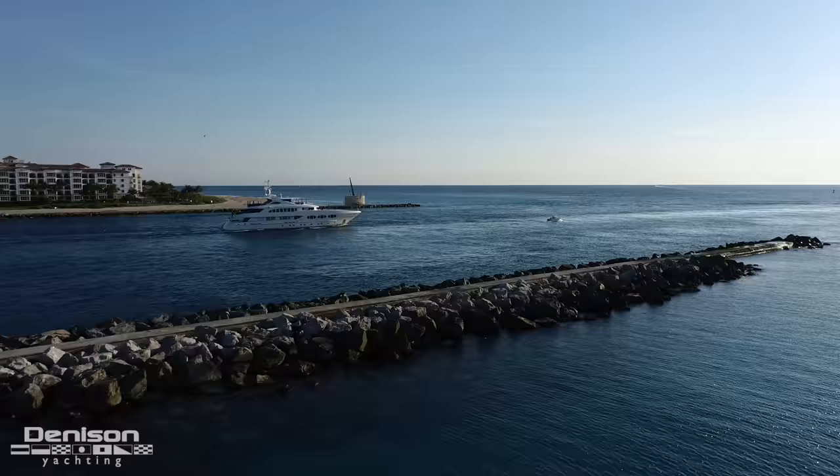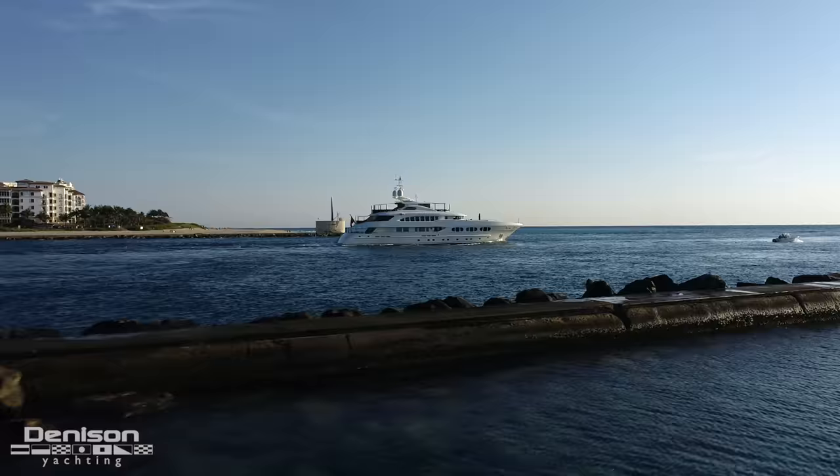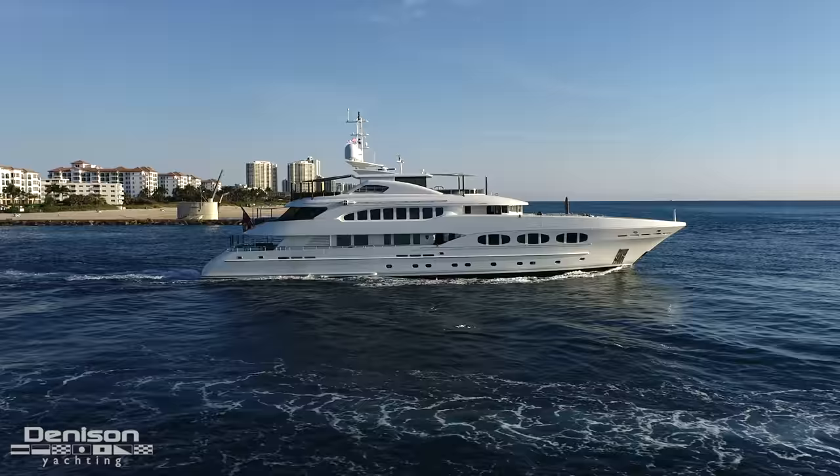Good morning from Fort Lauderdale, Florida. I'm Ryan Alexander with Denison Yachting and I'm Chris Collins. Today we're on board Odyssey, our newest listing based here in Fort Lauderdale, Florida. This boat was actually built for the founder of Heeson Yachts, Franz Heesen.